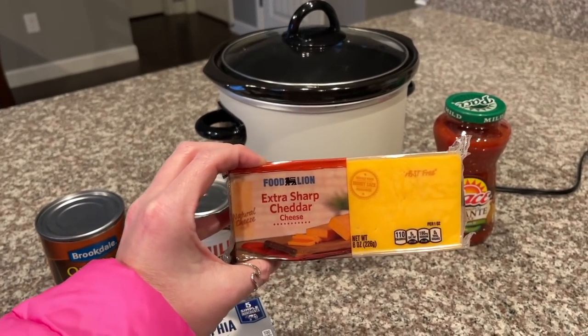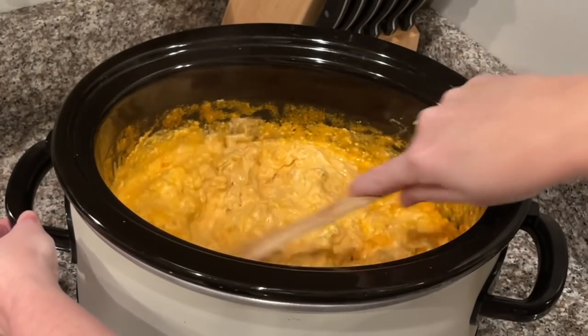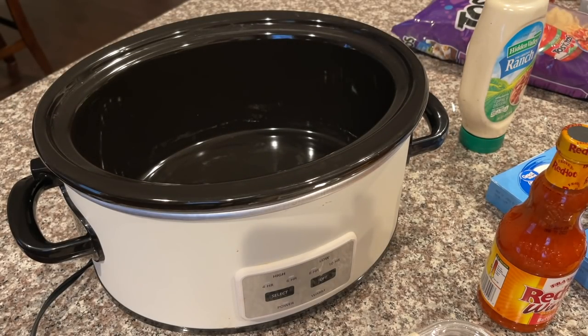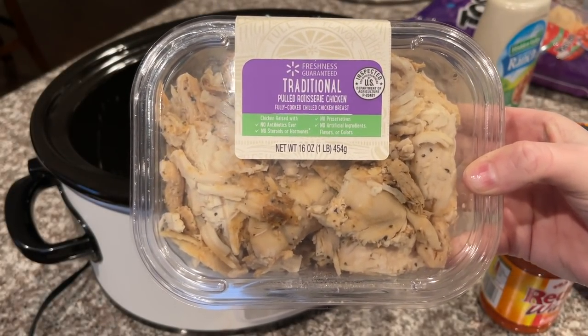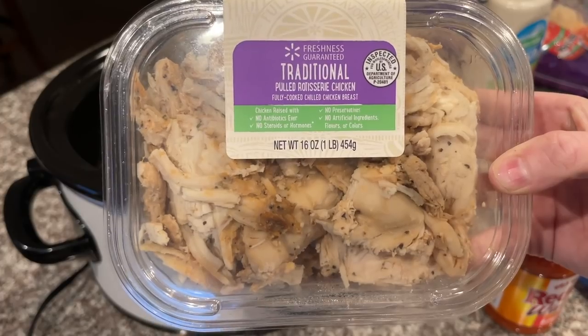For the buffalo chicken dip I'm going to be using my six quart crock pot — you can use any size, a smaller one will work as well. The first thing I'm adding in is this pre-pulled rotisserie chicken that I got from Walmart. This is so convenient and so delicious.